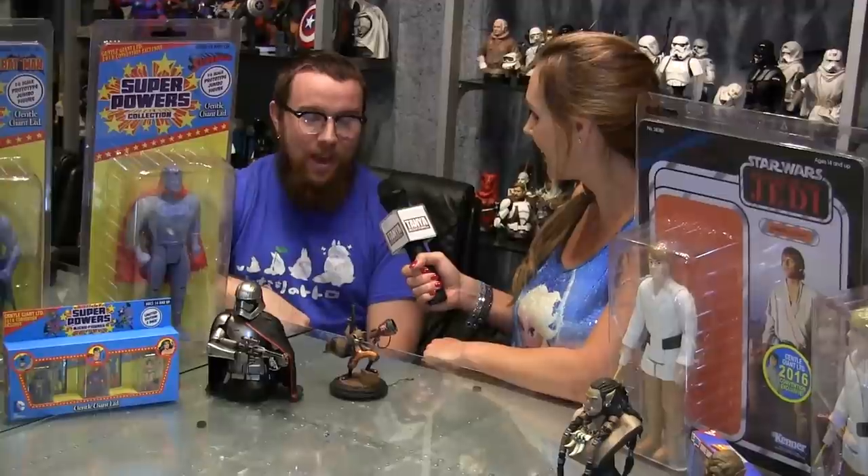Your booth is going to be one of those with big long lines wrapping around. Every year it's a line up until Sunday. So be there — send a friend, somebody that can stand, hang out and look at cool stuff. Just be ready to have your money and get in there and get out.